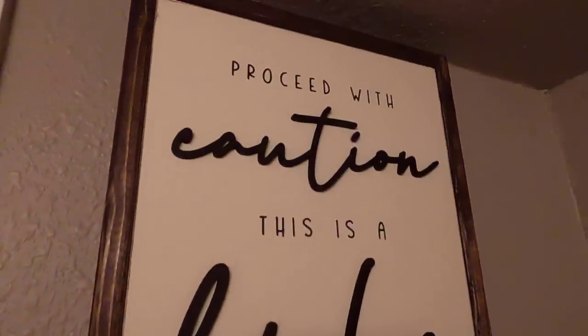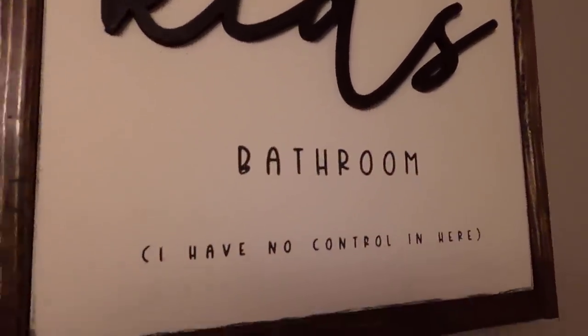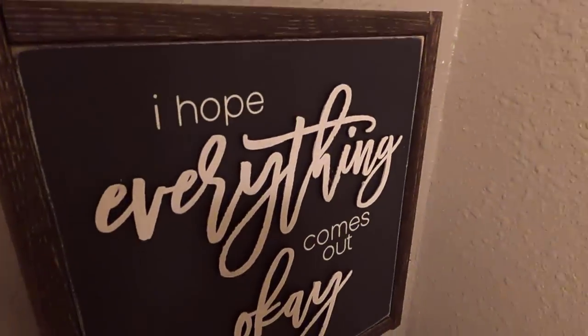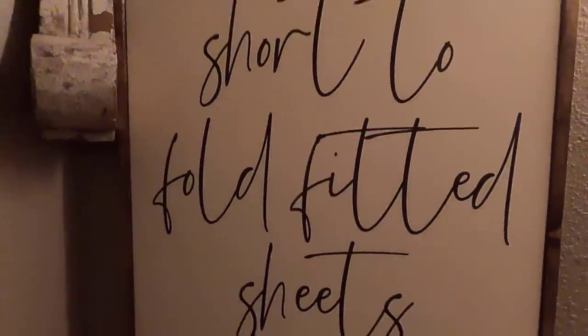They have some funny signs here in the bathroom. "Proceed with caution. This is a kids bathroom. They have no control in here. I hope everything comes out okay." This one: "Life is too short to fold fitted sheets." I feel them.